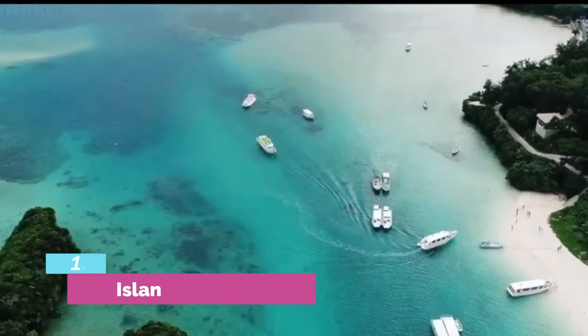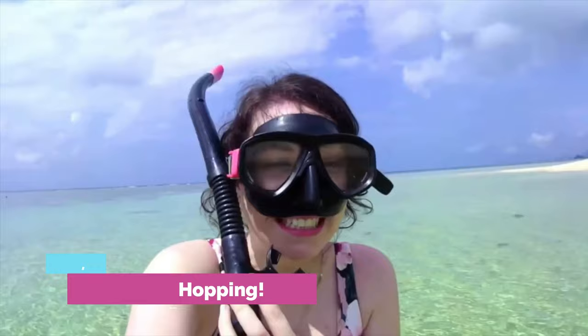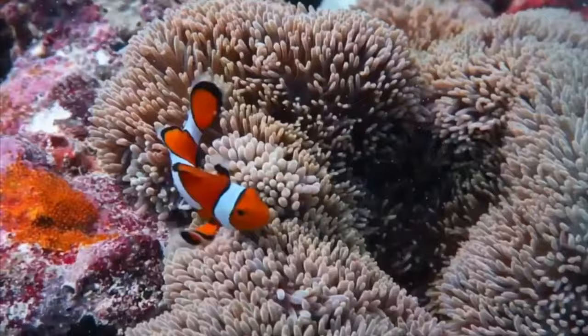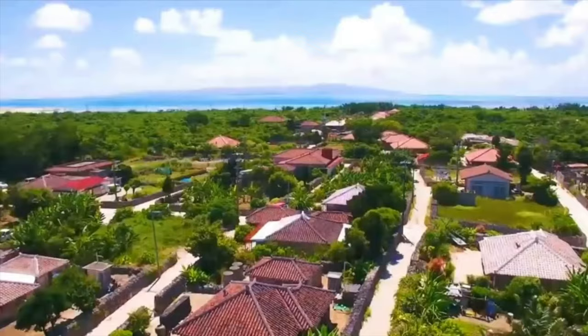The absolute best thing to do in Okinawa is to visit the nearby islands. The islands are the best place to go snorkeling or scuba diving and experience a true island vacation. The most popular islands to visit are Ishigaki Island and Takeitomi Island.